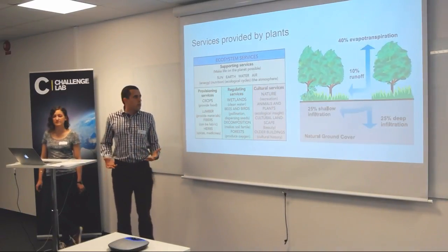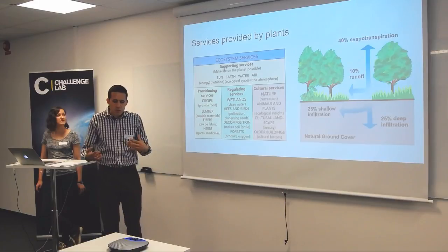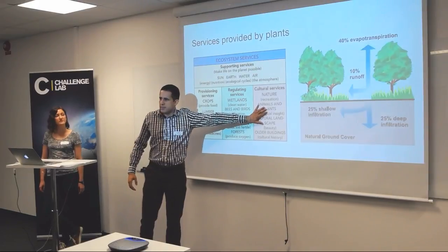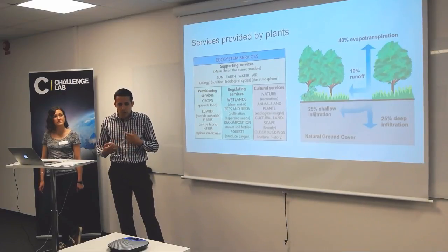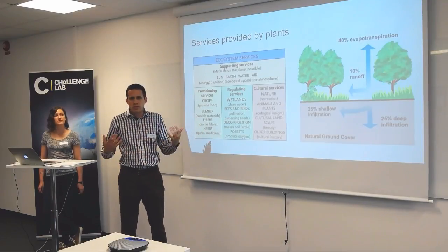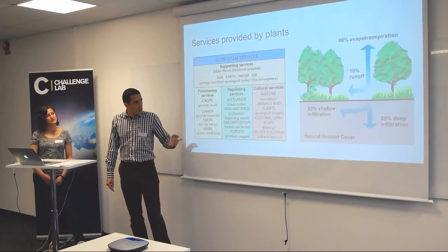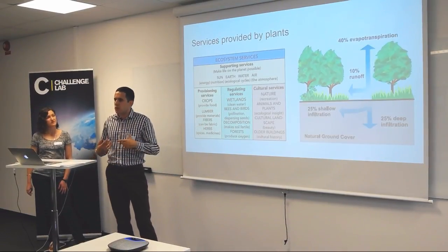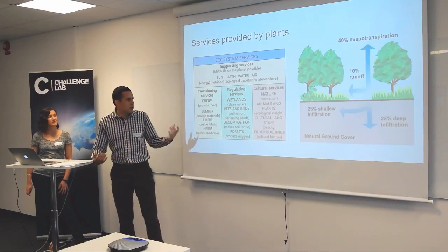Now in urban areas, when we talk about plants, they add ecosystem services — nature providing services for us humans. We mostly focus on regulating services and cultural services. In the regulating services, it treats water because it can take up pollutants. It slows down the flow, provides shade, cools down the cities, keeps moisture, and is habitat for birds and animals. The cultural services refer more to wellbeing — beautification of the city, recreation areas, and so on.